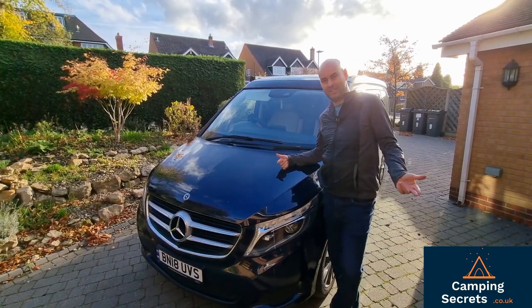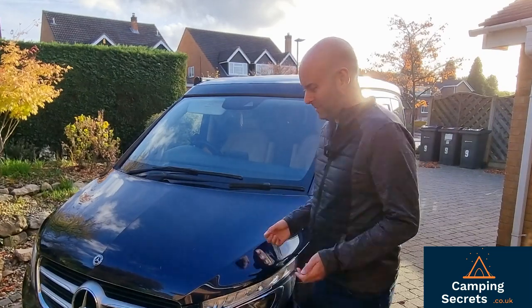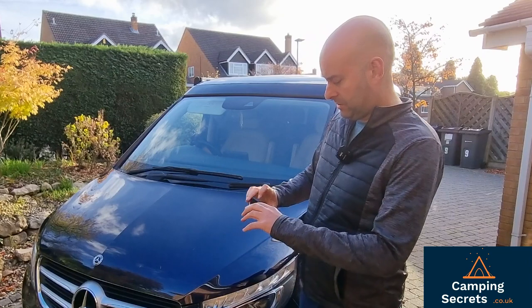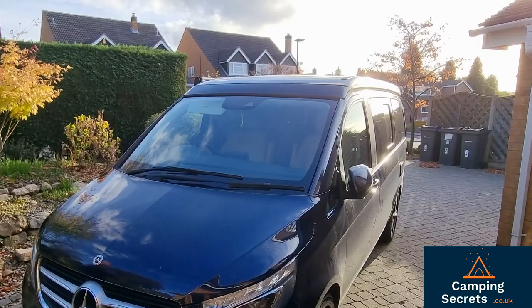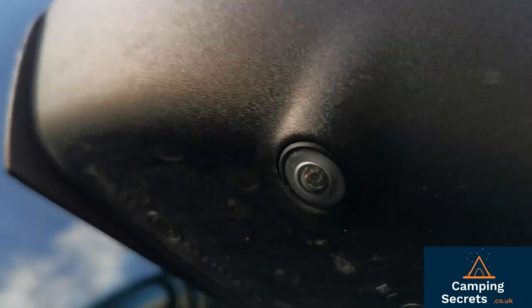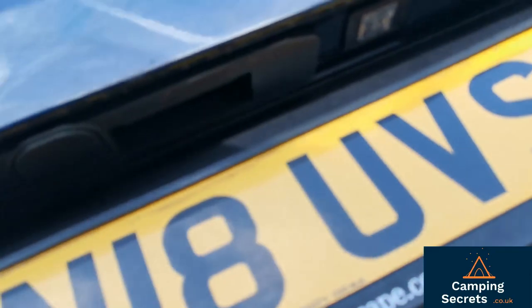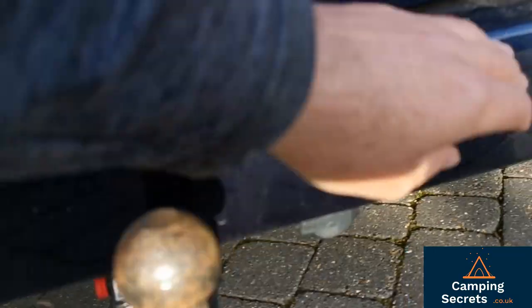Next up is the 360-degree cameras for parking assistance on the Marco Polo. I really think this is useful as well — it was around a £350 upgrade. There are little cameras dotted around: one under the main Mercedes badge, one in each wing mirror, and another at the back. You've also got normal parking sensors front and back, which I believe come as standard on the Marco Polo.